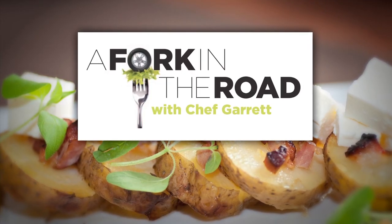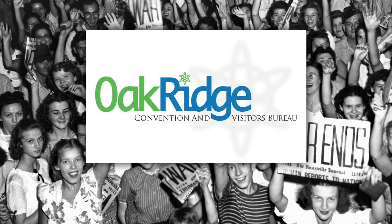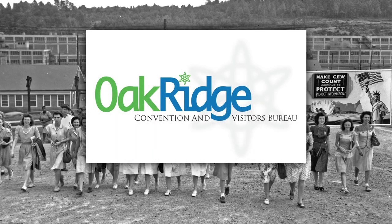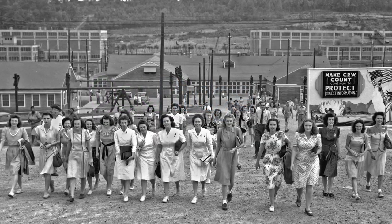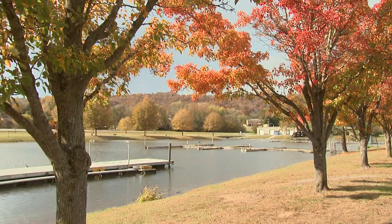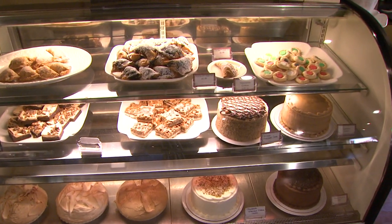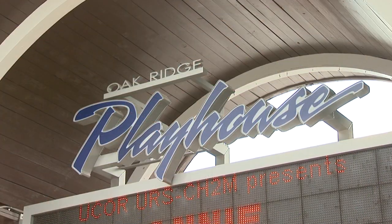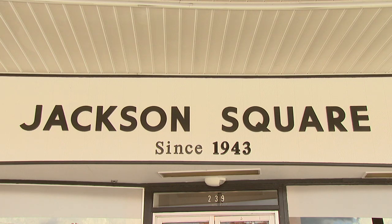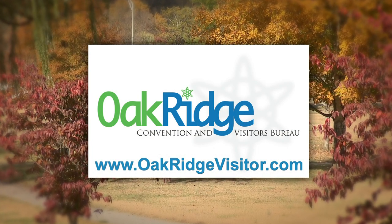A Fork in the Road with Chef Garrett is brought to you by Historic Oak Ridge. Visit Historic Oak Ridge and discover America's secret city. Explore the great outdoors, experience majestic lakes, relive history, and treat yourself to an inspired meal. Historic Oak Ridge — for more information, oakridgevisitor.com. You can't get this at home!